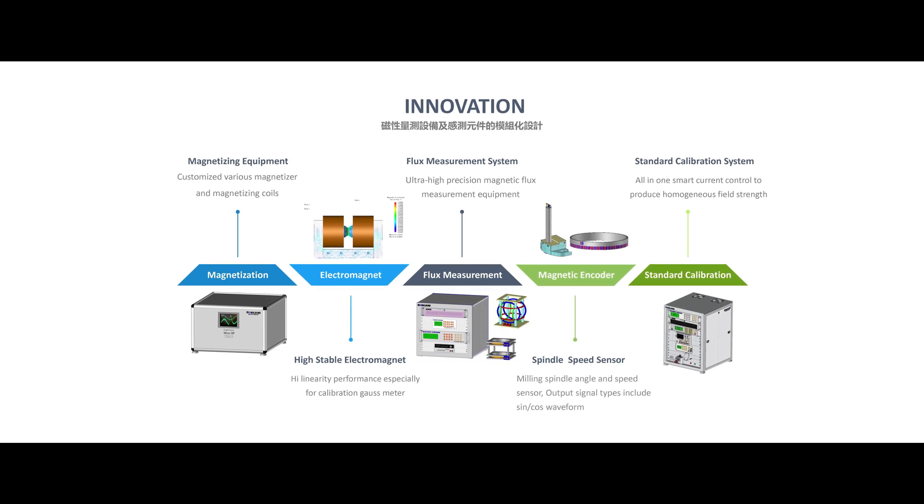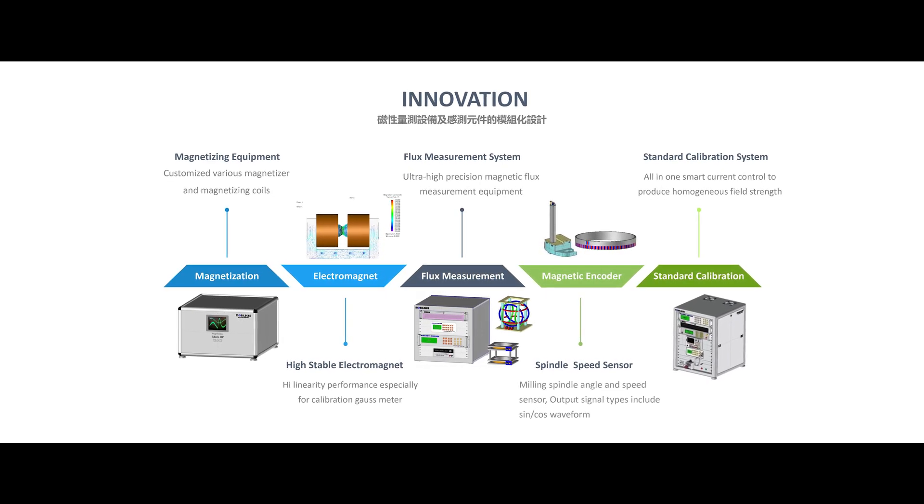We also provide a variety of customized magnetic device modules and system equipment.